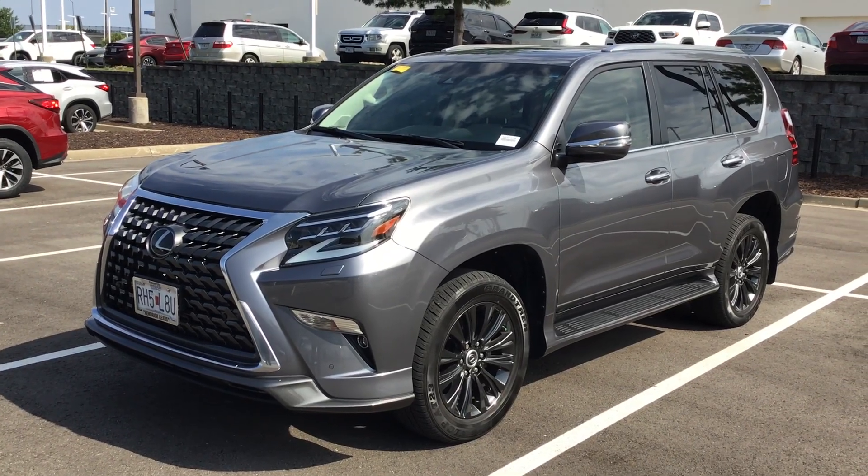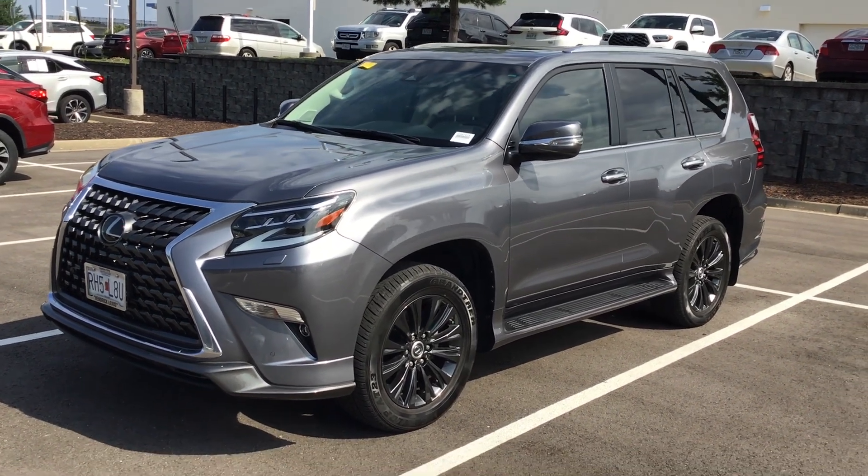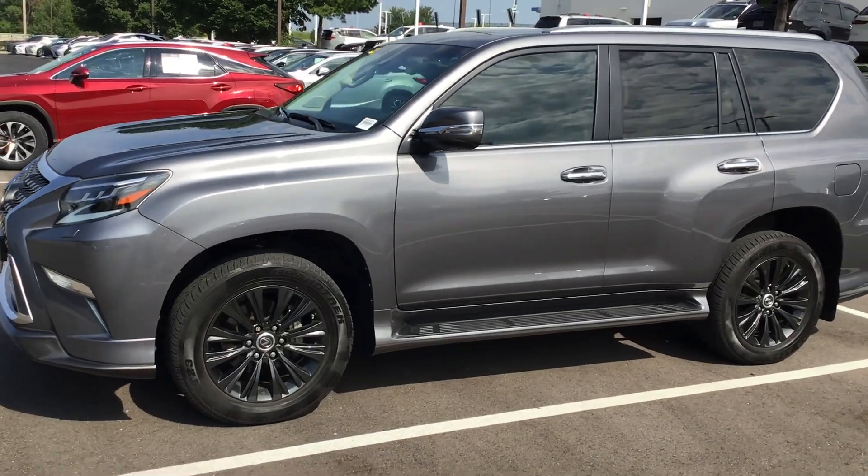Alright Otis, this is James at Hendrick Lexus Kansas City North. Thank you very much for reaching out to me on this 2021 GX460. It has been reconned, detailed, and is ready for the lot. I'll do a quick walk around here.